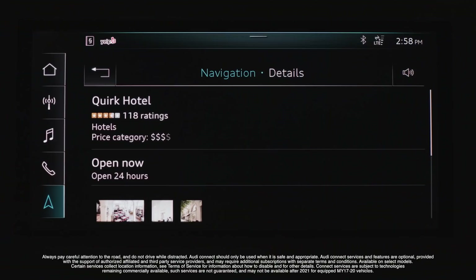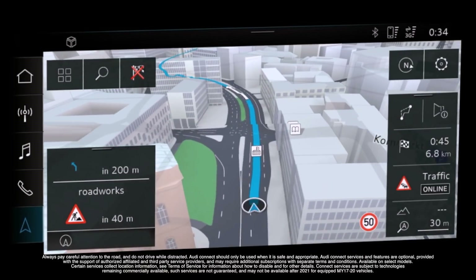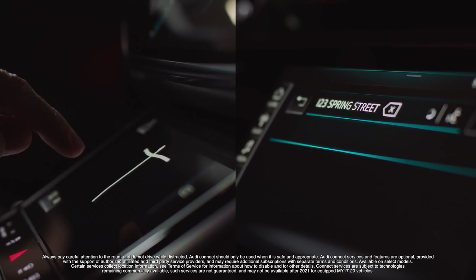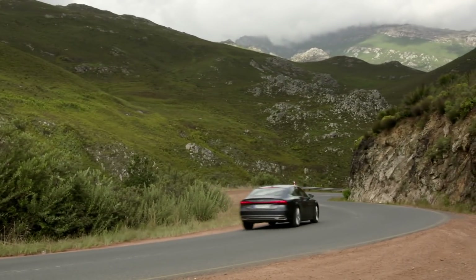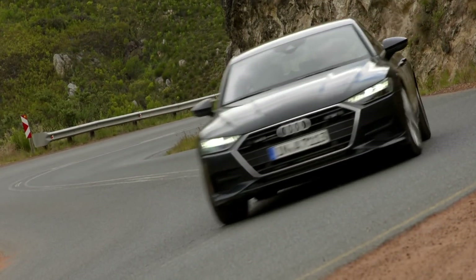The next generation of Audi Connect introduces connected navigation, 3D city models with predictive routing, and a more refined natural language selection system. The available dynamic all-wheel steering system connects the driver to the road like never before.